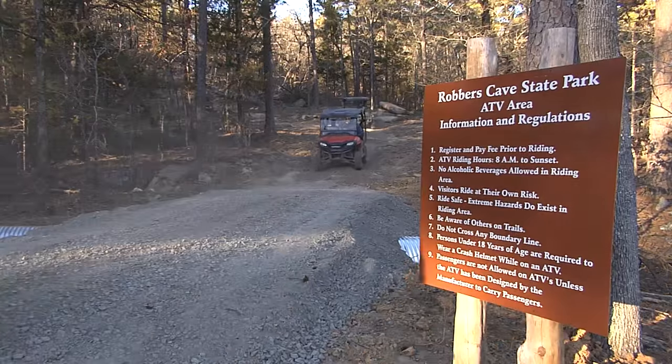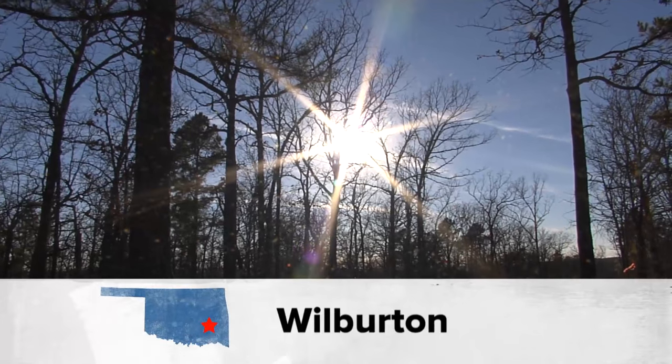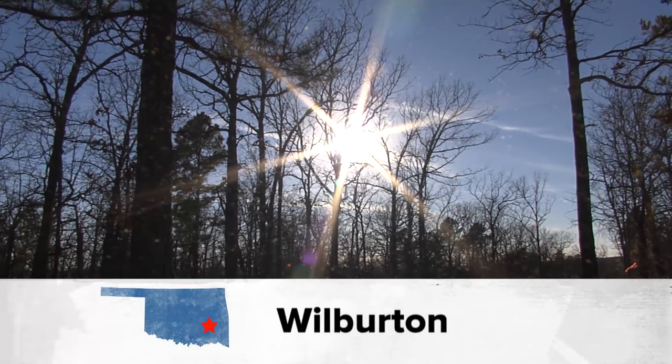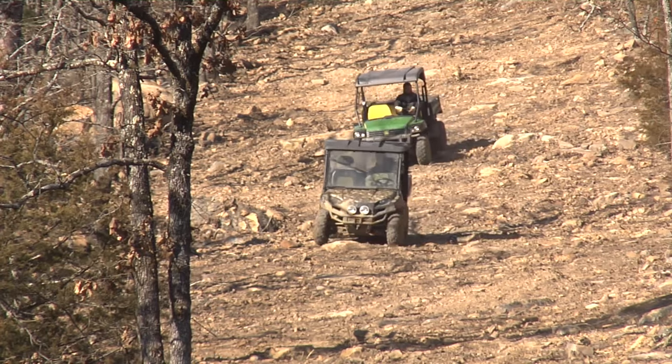This is a brand new ATV area at Robbers Cave State Park. They have 250 acres of pretty much undisturbed natural landscape they have developed. And it's pretty challenging. We're thinking everybody's going to like it a lot — I think everybody's going to love it.